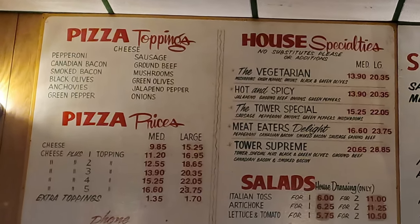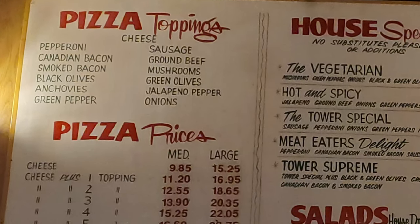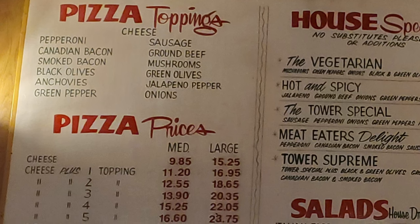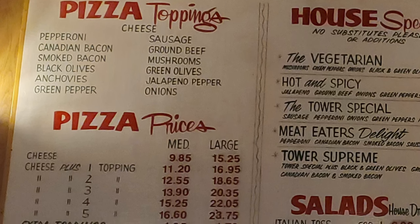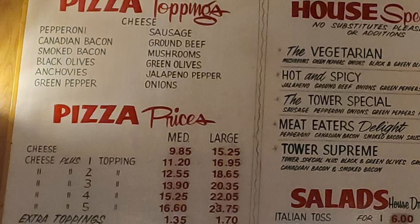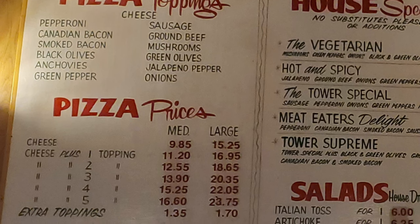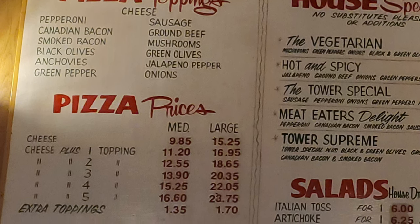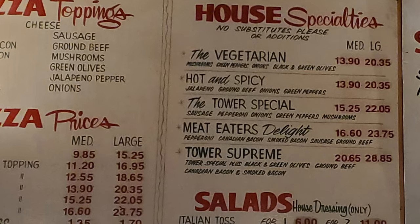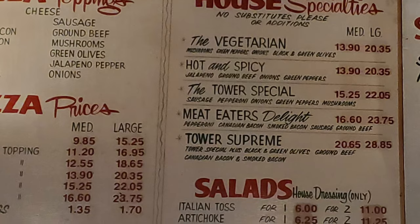So, let's take a look at the menu now and figure out what we're going to get. We have the pizza toppings choice with cheese, pepperoni, Canadian bacon, smoked bacon, black olives, anchovies, green peppers, sausage, ground beef, mushrooms, green olives, jalapeno pepper, and onions. With our pizza prices and sizes, we have a choice of medium or large. And then we have our house specialty pizzas with the vegetarian, the hot and spicy, the tower special, meat eater's delight, and tower supreme.